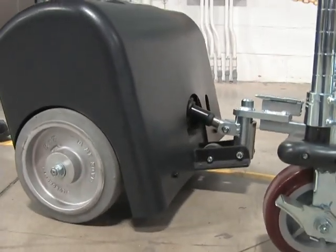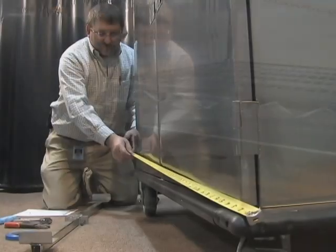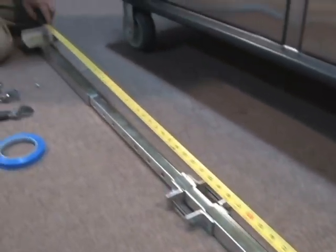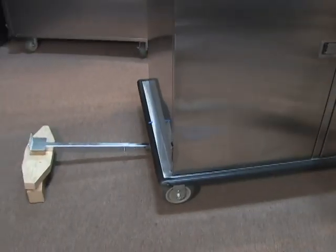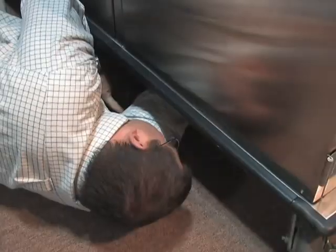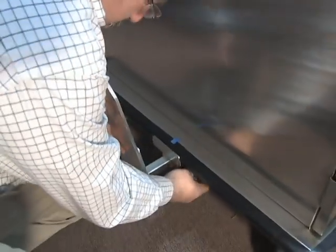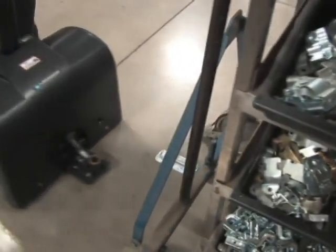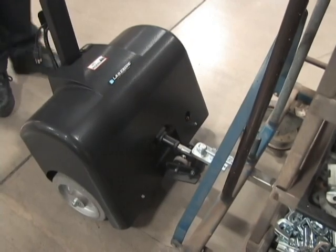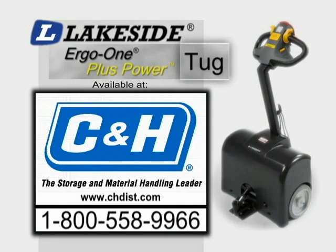The Ergo One hitch system complements the Tug by creating an adaptable hitch system designed for rolling carts. The available hitches and adjustable hitch receiver tubes make it quick and easy to adapt virtually any piece of mobile equipment to work with the Ergo One Tug. Simply attach one of the three sizes of adjustable receiver tubes to the bottom of the cart, install a male or female hitch to the receiver tube, and you're ready to dock your mobile equipment to the Tug. Eliminate unnecessary risk, increase productivity, and make your workplace work for you with the Lakeside Ergo One Plus power carts.